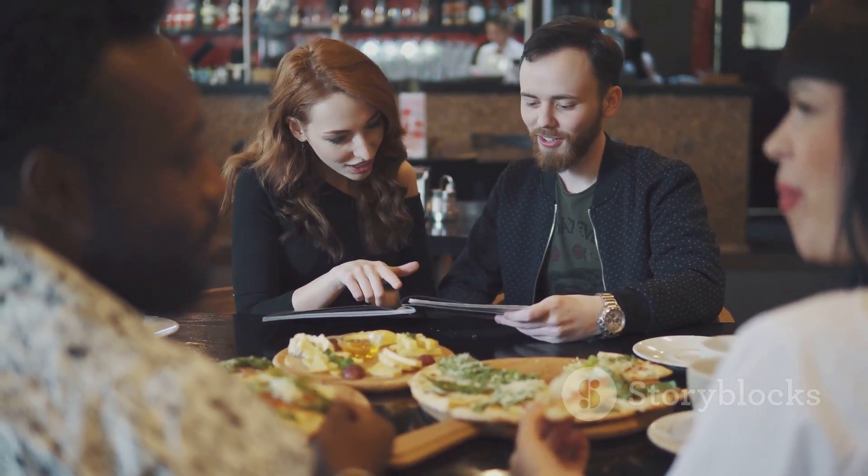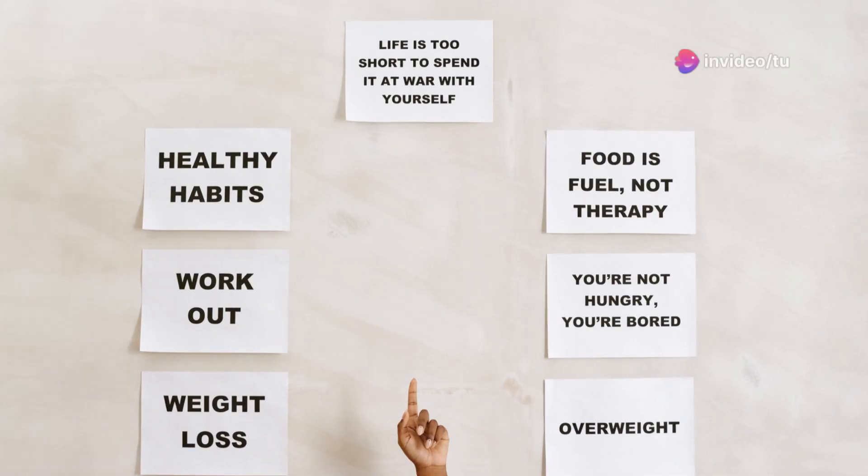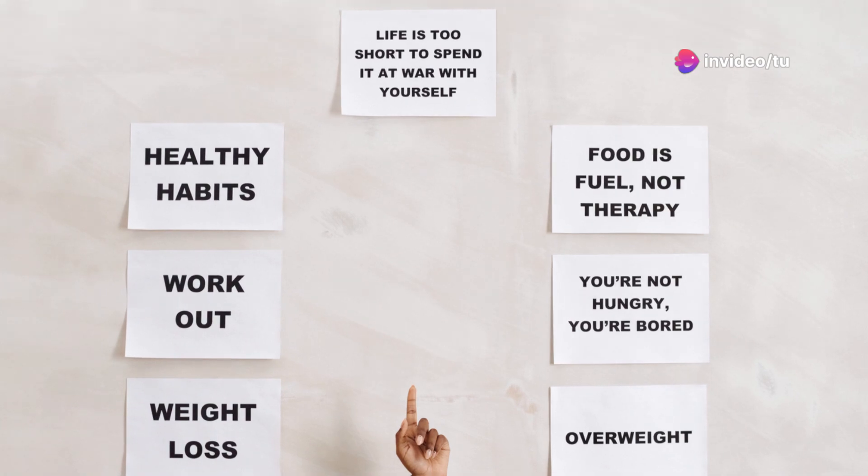When eating out, choose restaurants with keto-friendly options. Don't be afraid to ask for modifications to make dishes keto compliant. Remember, consistency is key, but it doesn't have to be perfect.